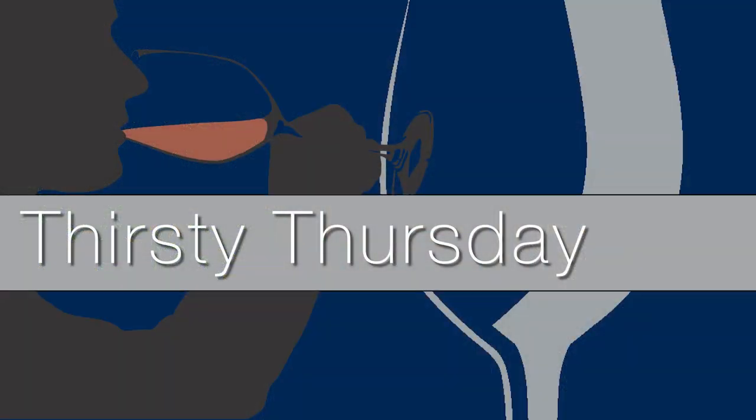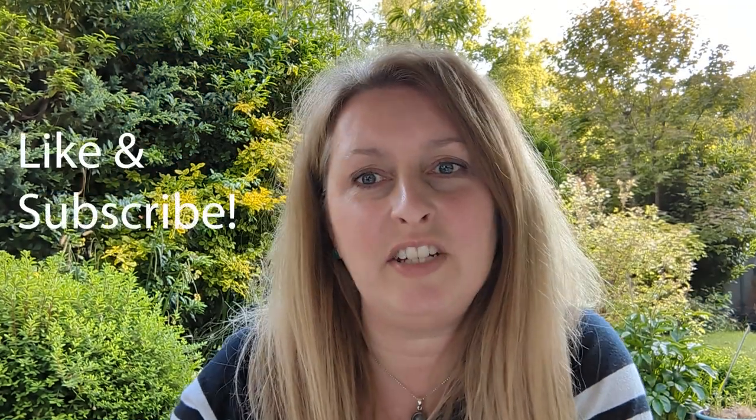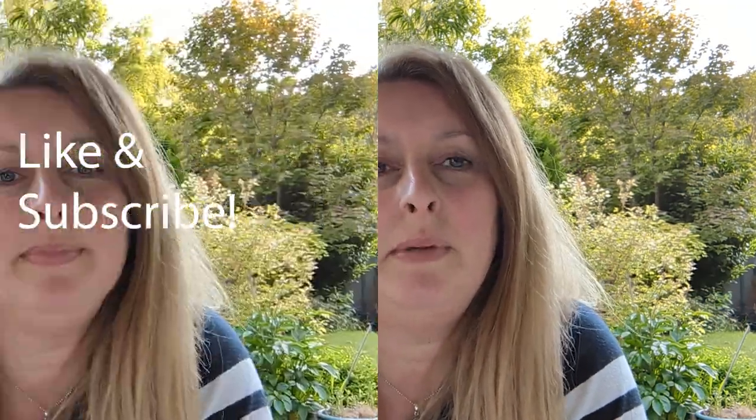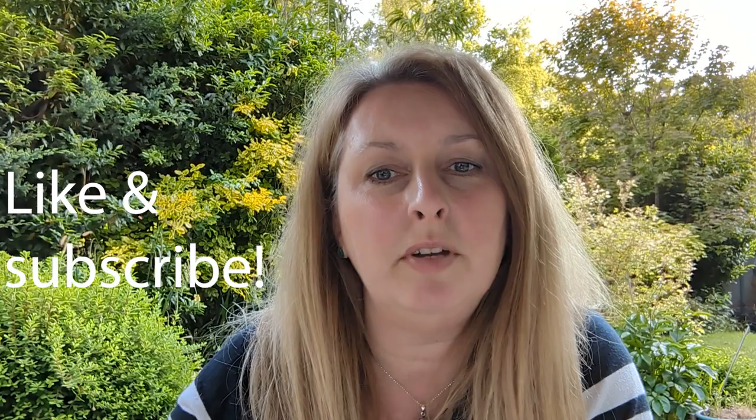Hi lovely wine drinkers, I hope you're okay. It's Thirsty Thursday and we have another lovely wine to recommend to go with your dinner. If you like our feature it would be fab if you could like and subscribe. Now the weather's getting better I'm mainly eating salads, which is not really my thing, but I do find they taste a lot better with a glass of something crisp, dry and refreshing.